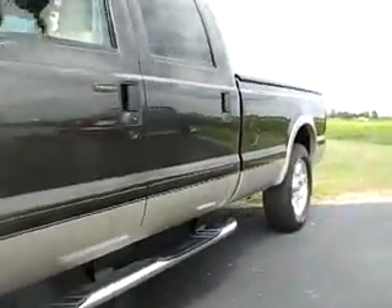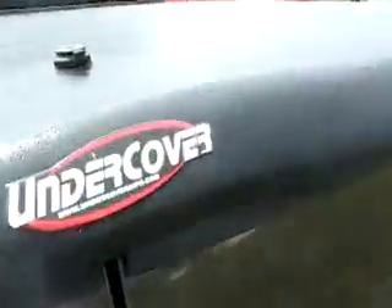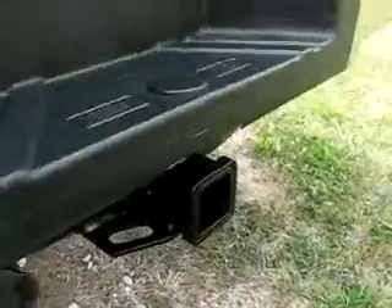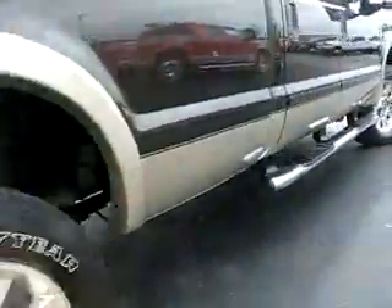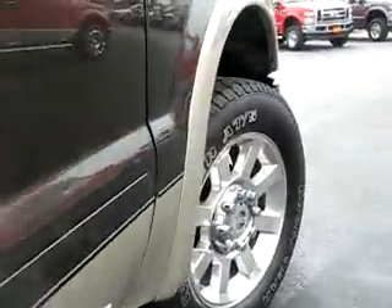2021 F-250 Lariat Super Duty V8 Power Stroke with a pivoting hard tonneau cover. Class 4 trailer hitch receiver, rear backup sensors. Super Duty truck, stone over — like a light satin gold.